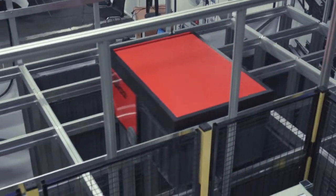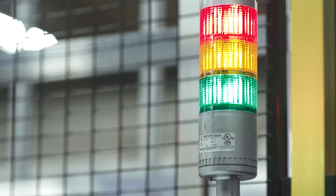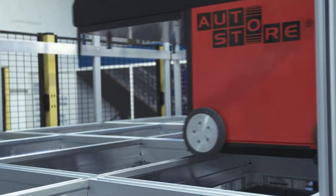The auto-store robots move on top of the grid at 11 km an hour, where they move freely both back and forth and to the sides. The robots control all storage, relocation and delivery of goods.